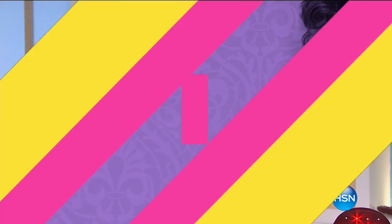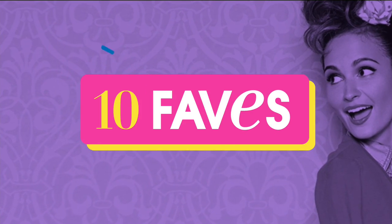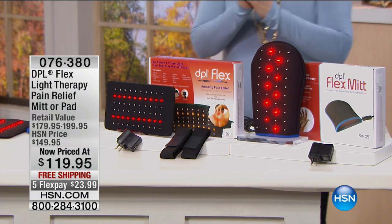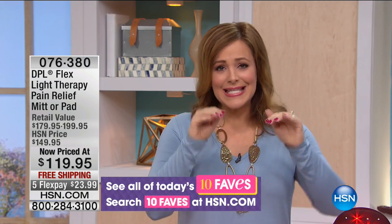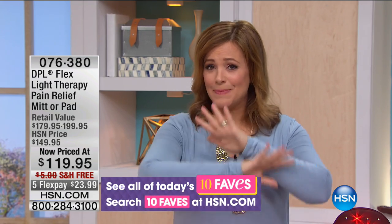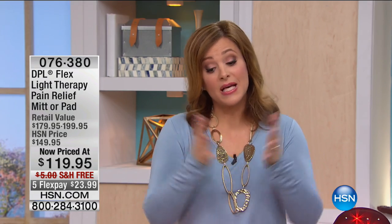Welcome back to HSN. I'm your host Leslie. This next item is really exciting because you can take control into your own hands when it comes to pain management. When we have pain — whether it's in our back, our wrists, our hands, our knees — what do we do? We reach for the medicine cabinet and nothing seems to work. This technology with deep penetrating light therapy has been in every article and every magazine. It's very exciting.